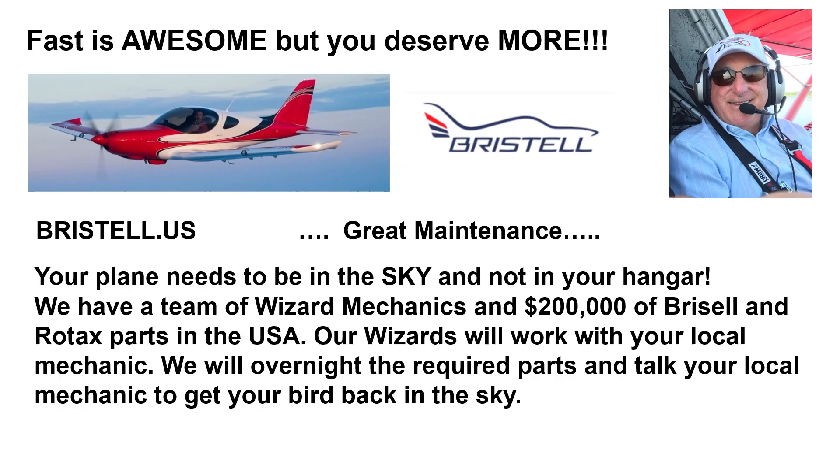Fast is awesome, but you deserve more, such as great maintenance. Your plane needs to be in the sky and not in your hangar. We have a team of wizard mechanics and 200,000 ballads of Bristel and Rotex parts in the United States. Our wizards will work with your local mechanic. We will overnight the required parts and talk to your local mechanic to get your bird back in the sky quickly.